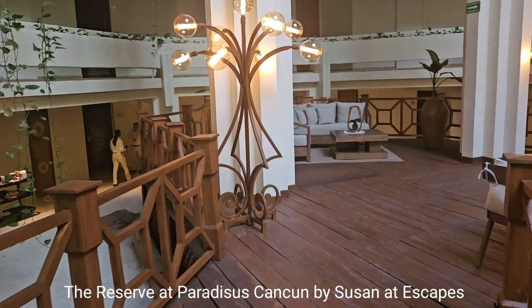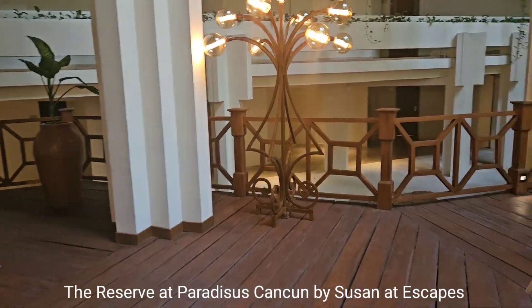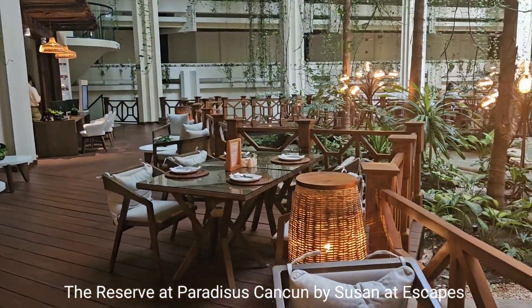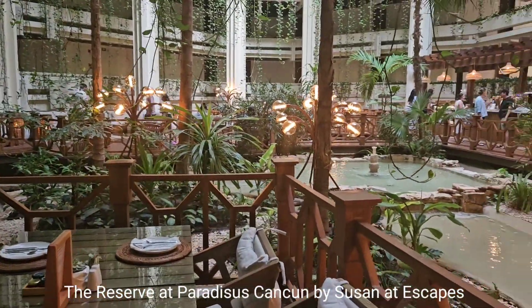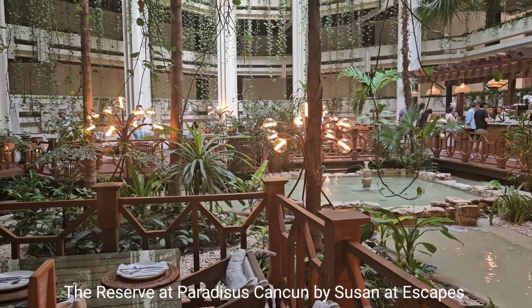This is such a beautiful lobby to just sit and relax while you wait for your room to be ready. This is check-in for the Reserve, and they do have a breakfast and lunch choice of tidbits, muffins, poisson, sliders, and definitely some desserts.